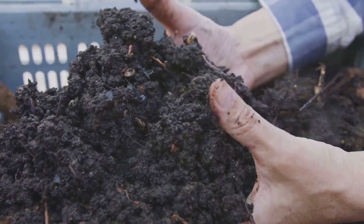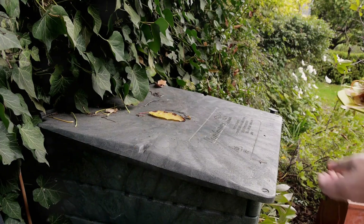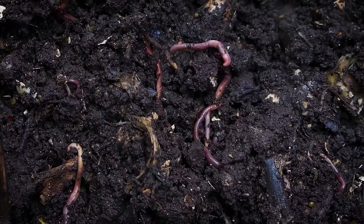Healthy soil leads to healthy plants, and healthy plants produce more organic material, which can be composted again. It's a never-ending cycle of fertility.